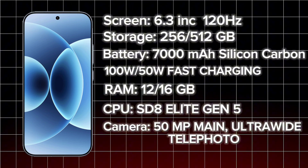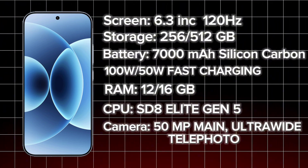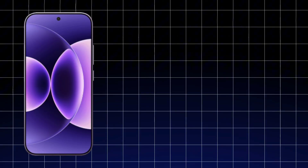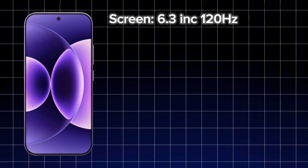For cameras, the Xiaomi 17 has a 50MP main camera, an ultra-wide camera, and a telephoto camera. The Xiaomi 17 Pro also features a 6.3-inch display with a 120Hz dynamic refresh rate.